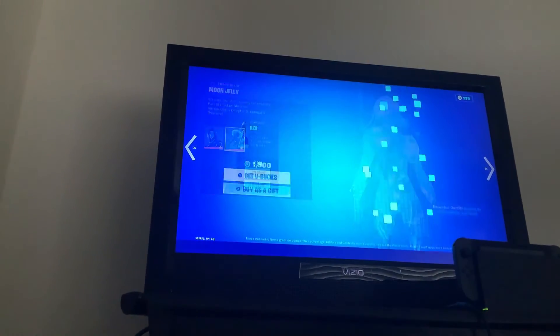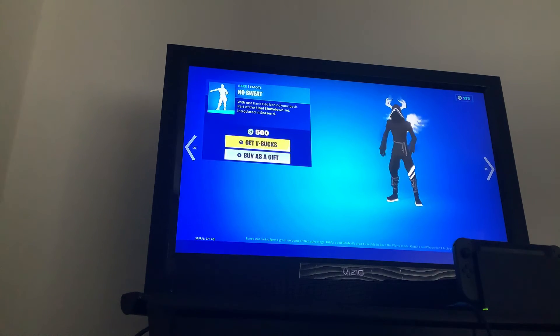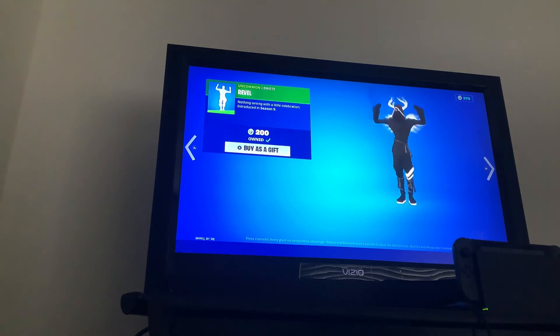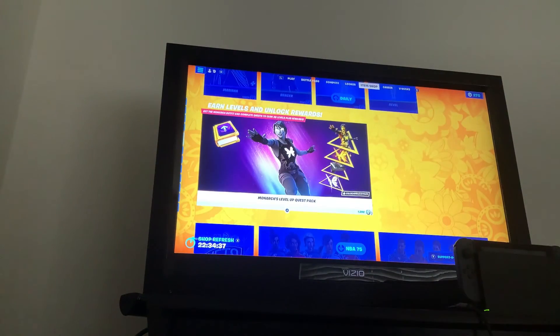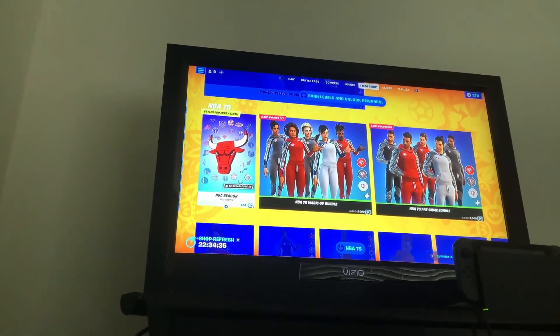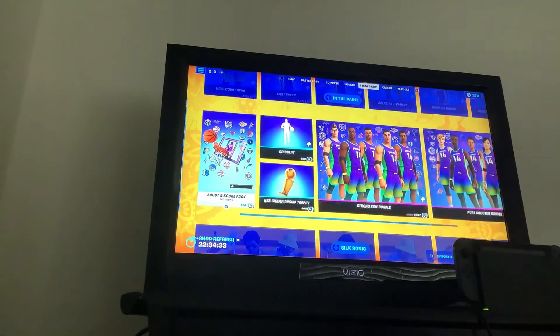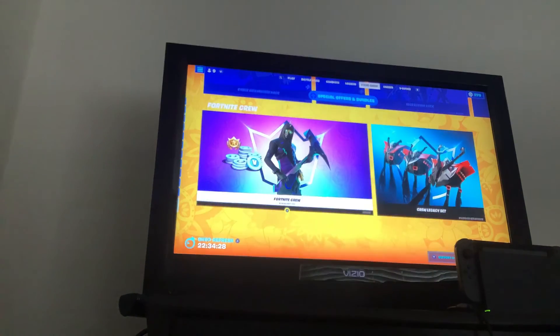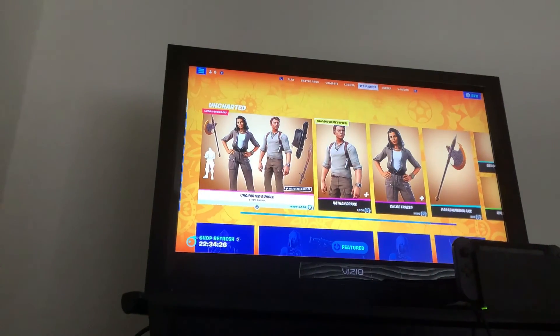Mariana, the Moon Jelly backbling, the Bracelet skin is back. Rushin' Around, Skybird, No Sweat, the Dark Spider pickaxe, and the Revolving Belt. Pretty cool. The Monarch Level Quest Pack. NBA is still here, In The Paint is still here, Silk Sonic — the packs are right here. And the highlight is the Uncharted bundle in the shop.